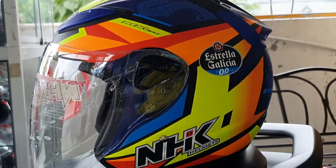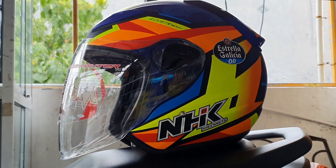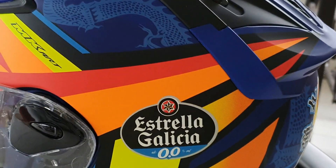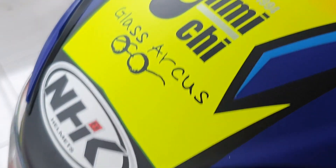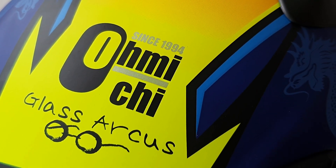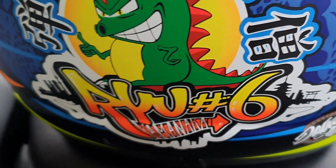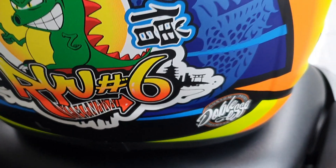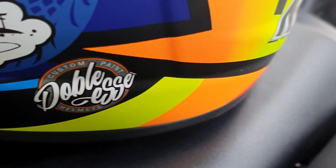Helm ini punya warna yang sangat keren karena benar-benar diambil dari motif Moto3 pembalap Yamanaka. Build quality-nya sangat bagus, warnanya dope bukan glossy. Ada gambar naga atau dragon, karena pembalapnya orang Jepang. Kemudian ada tulisan glass arcus, ada omichi signs 1994. Di bagian belakang ada gambar dragon, ada tulisan Manaka. Ada tulisan Jepang juga — arti dari gambar ini saya belum ngecek, tapi ini keren banget. Saya suka animasi Jepang, dan ini juga termasuk helm yang akan saya favoritkan.